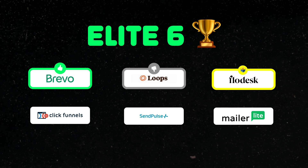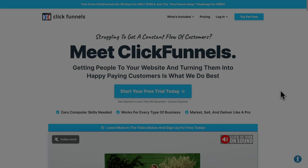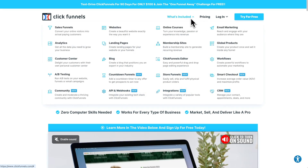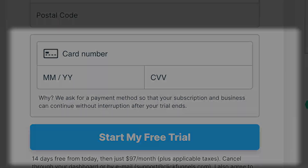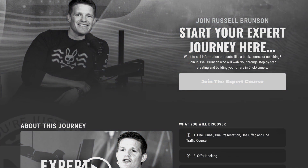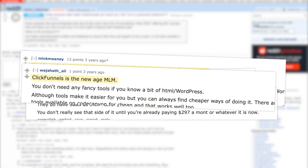Next up was ClickFunnels. I found their email editor clunky and they didn't have our font. But honestly, more than anything, the vibe was just kind of off. They offer a lot of features, but I just needed basic email marketing — I don't need all this other stuff. Plus they required a credit card for the free trial, which I don't love, and they kept pushing coaching sessions. It just didn't feel like the right fit. And Reddit kind of confirmed my suspicions, with some suggestions that it's basically an MLM scheme. So I'm out.